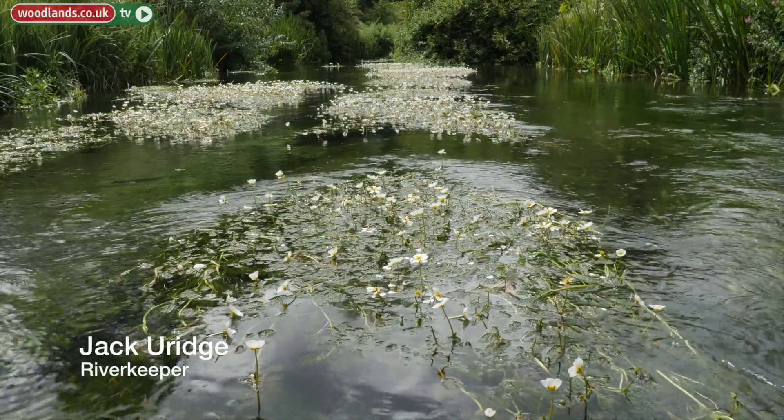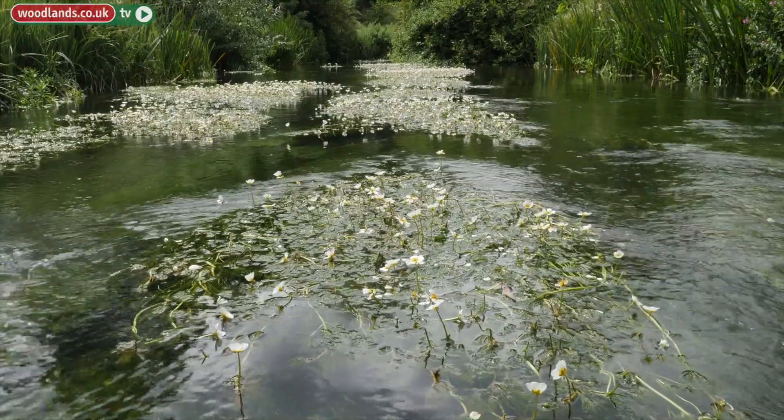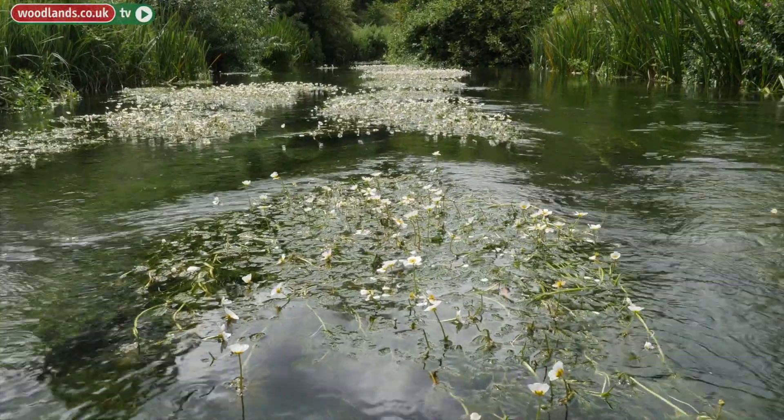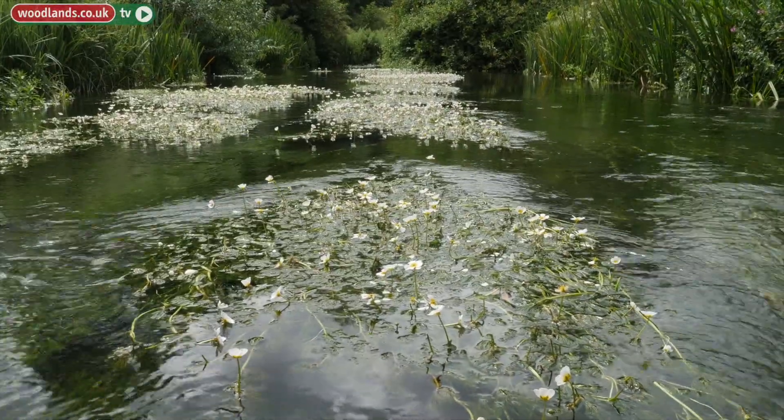Many of our chalk rivers are under threat from habitat destruction, pollution and over-abstraction. Because of this it's vital that we monitor our chalk streams in order to protect their unique ecology and special status.